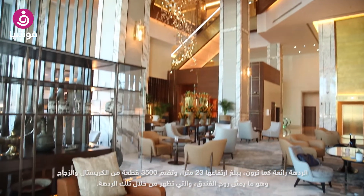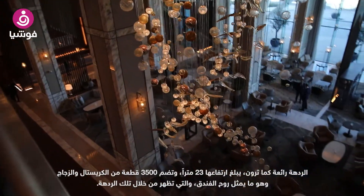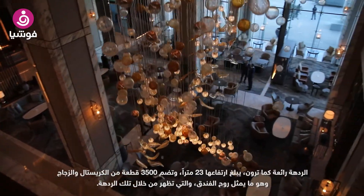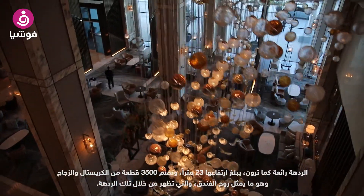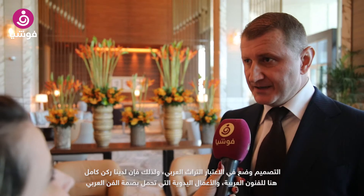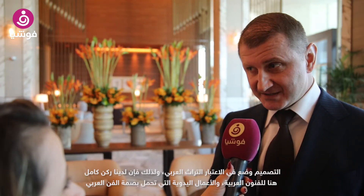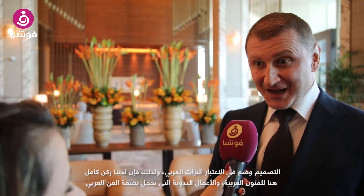We have a fantastic feature represented by our chandelier here. As you see, it's a 23 meters long chandelier with over 3,500 pieces of crystals and glass, which represents really the heart of the hotel and the heart of our lobby. The design also took into consideration the local heritage.